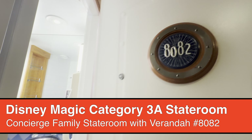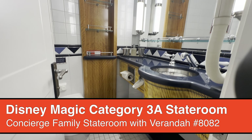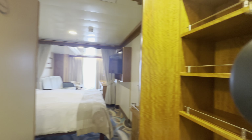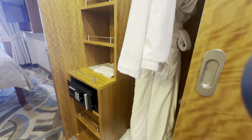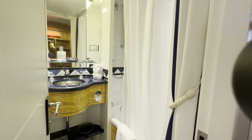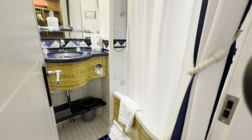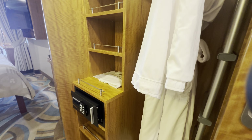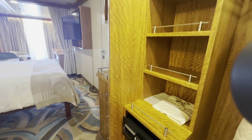Hello everyone. We are in stateroom 8082 on the Disney Magic. This is a concierge family ocean view stateroom with veranda, very similar to a family ocean view stateroom with veranda category 4. This is a category 3A, but things are upgraded in here.